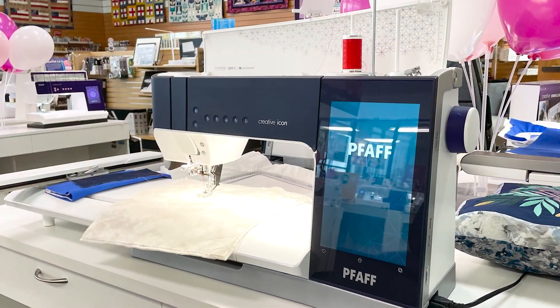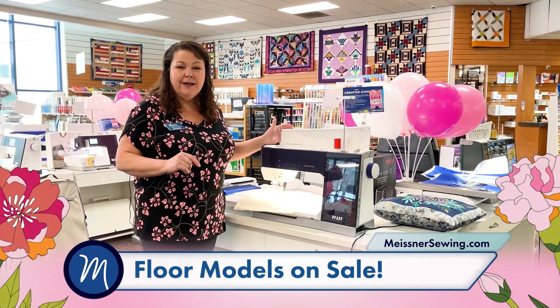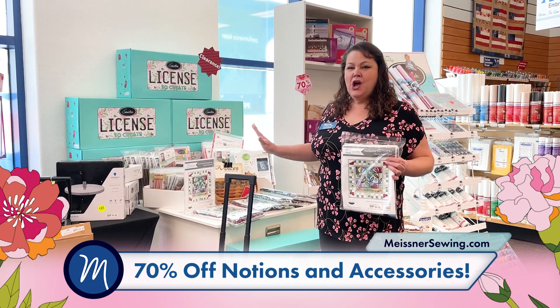This is a floor model that's been demonstrated in the store, so it still has a brand new warranty and it does everything from sewing, quilting, and embroidery — full warranty. It's a steal.